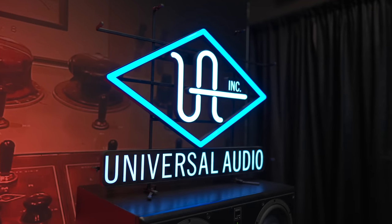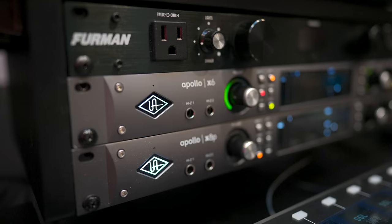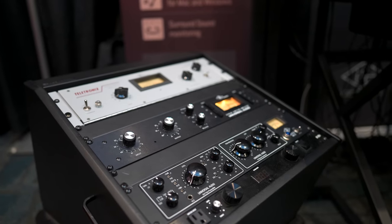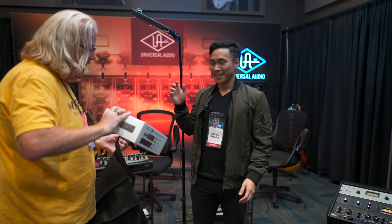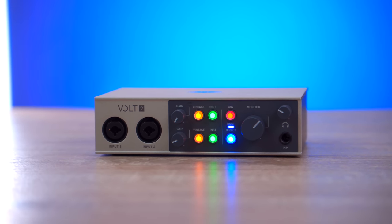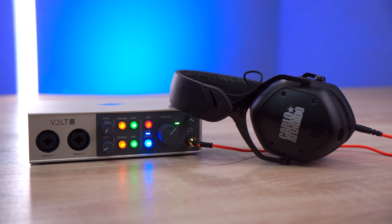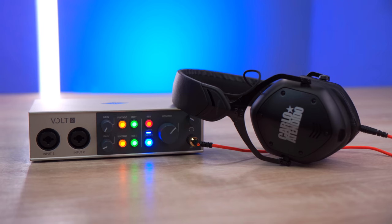The last booth I checked out was Universal Audio's. This brand is the world's leader in Thunderbolt audio interfaces, analog recording hardware, and UAD audio plugins, making their stuff perfect for DJs who want to get into production. Universal Audio has just released the Volt 2, a $190 USB-C audio interface made for creatives who want to easily record audio with legendary studio sound. For its price, it delivers superior studio sound quality with more character and tone than any other USB interface in its class.